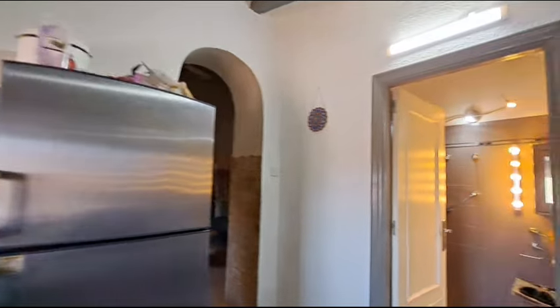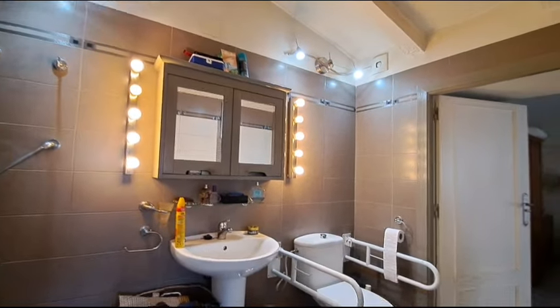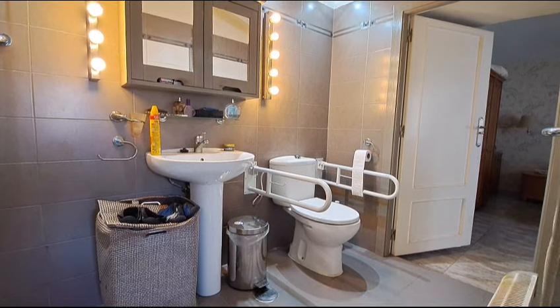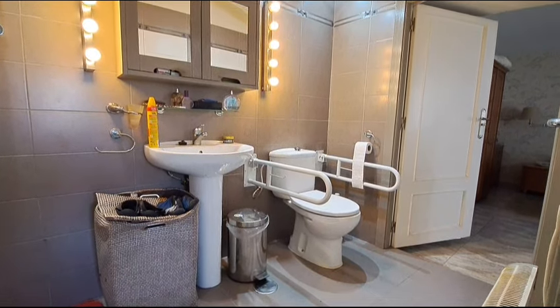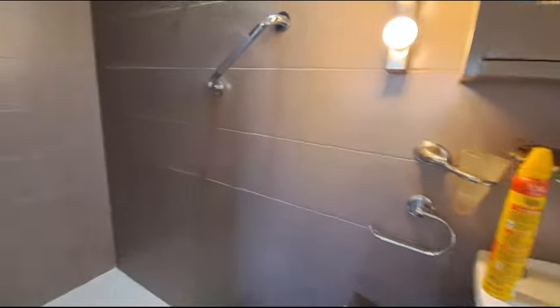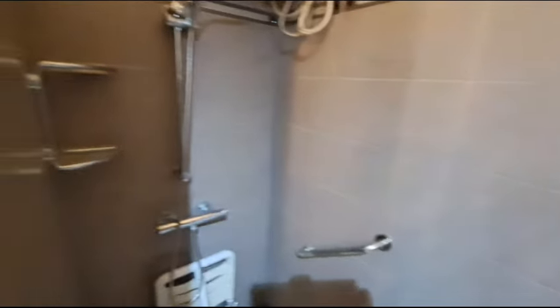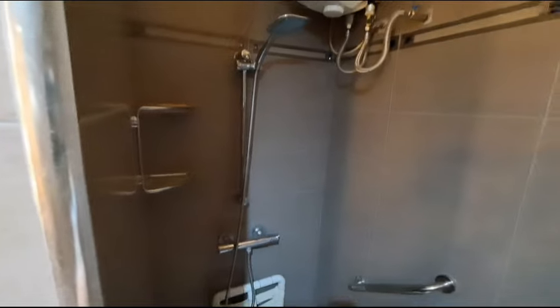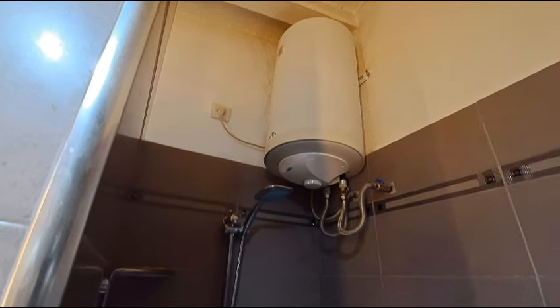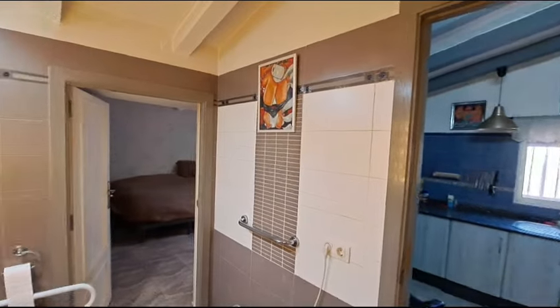Just through here you have a bathroom off the kitchen. You've got a sink and pedestal and a WC, and just through here you have your shower. There's a boiler up there which gives you plenty of hot water, and your shower has a seat — so it's all set up for someone with a disability.